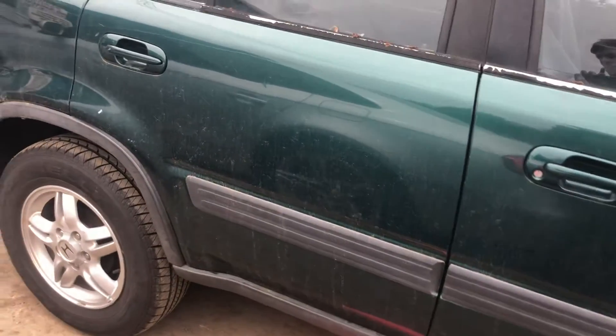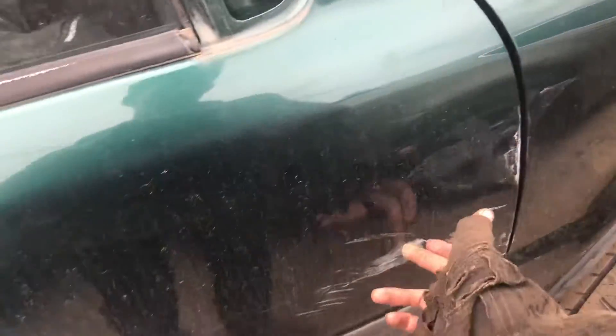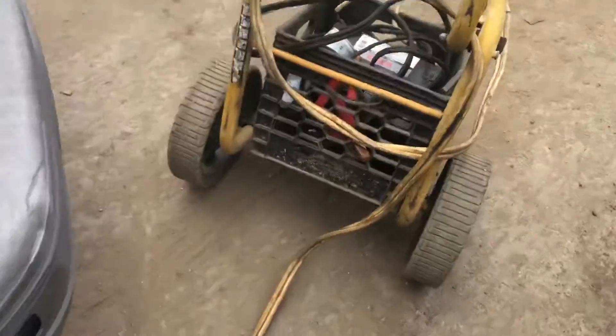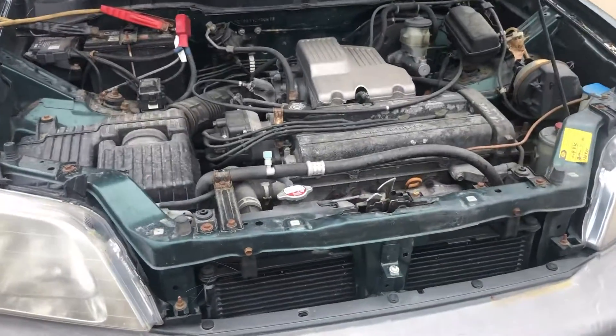Passenger side rear door's got a few scratches. Front door pretty scratched and scuffed everywhere. Fender's junk. Good headlights. AS 1324.